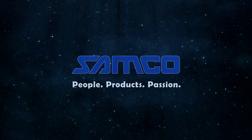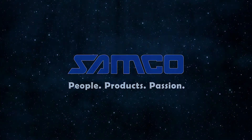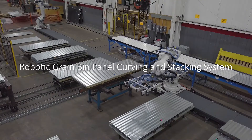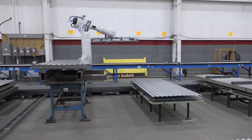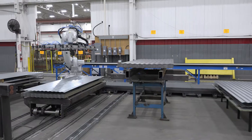Samco Machinery — global innovators in roll-forming and value-added solutions — presenting the robotic grain bin panel curbing and stacking system. This state-of-the-art solution includes a fully automated robotic system consisting of two robots mounted on a 24-meter track.